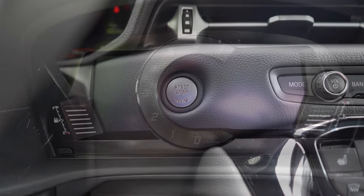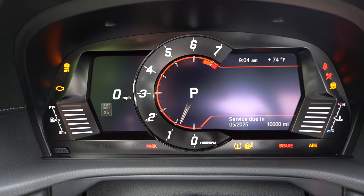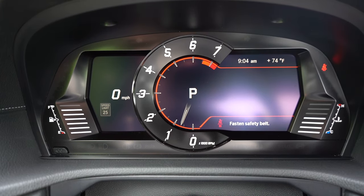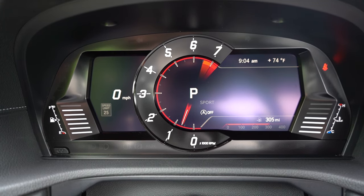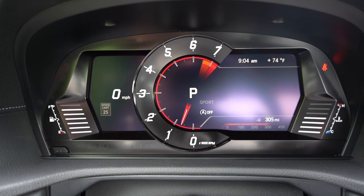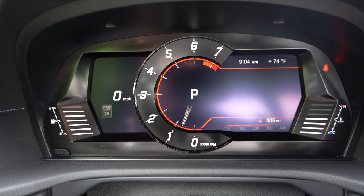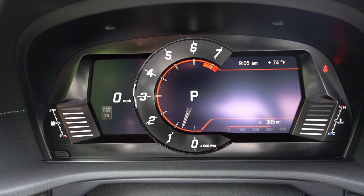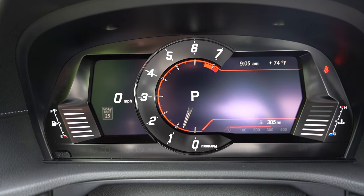Once started, you'll find an 8.8-inch digital gauge cluster that adjusts colors depending on the drive mode — really like that. It shows outside temperature, time, range (we had 305 miles of range with one bar missing on the fuel gauge), a digital speedometer on the far left, and the tachometer front and center — which makes total sense in a car like this. The head-up display is also present.